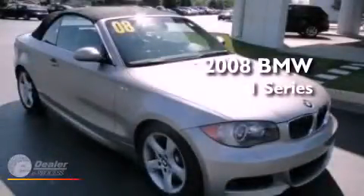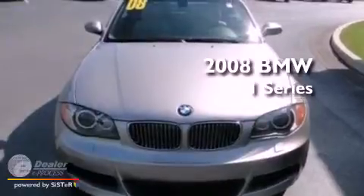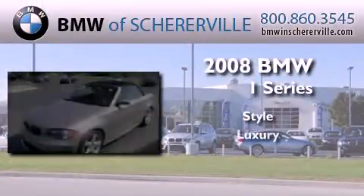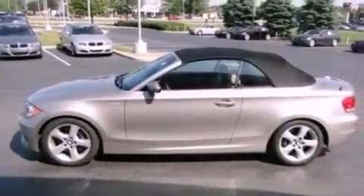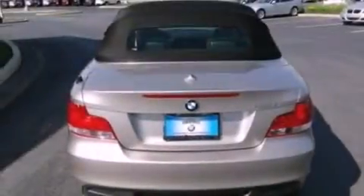This is a certified pre-owned 2008 BMW 1 Series. Its top features include a turbocharger, traction control and stability control systems, high-intensity headlights, aluminum wheels, and a tire pressure monitoring system. The following features are also included: